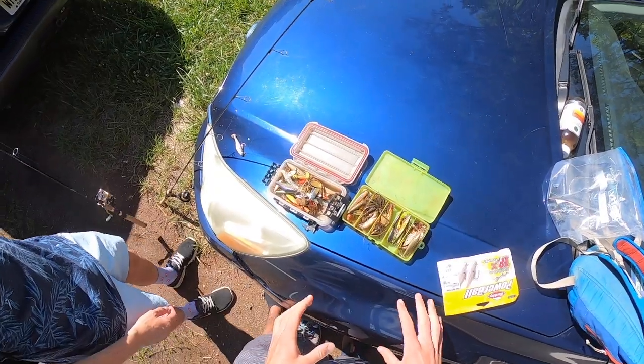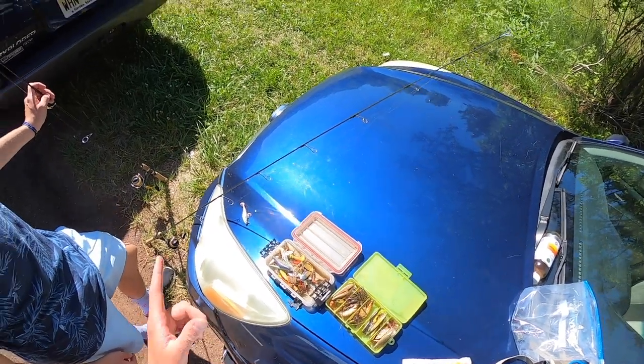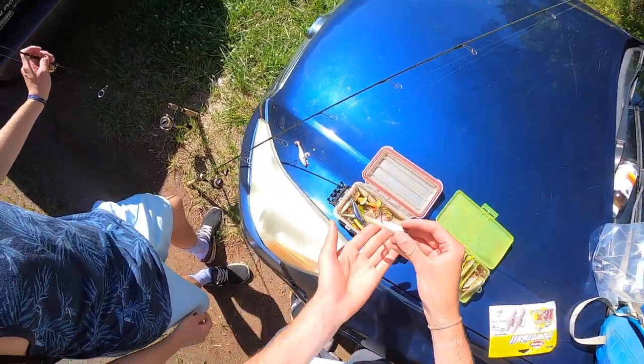For the smallmouth you want to be throwing something that either represents a bait fish or some sort of crawfish. There are a lot of crawfish in this river - I caught my biggest one in here on something like this, like a KeiTech.